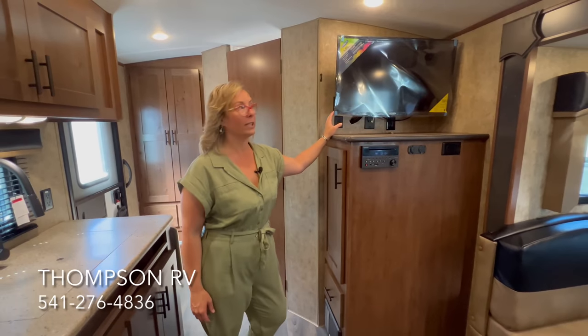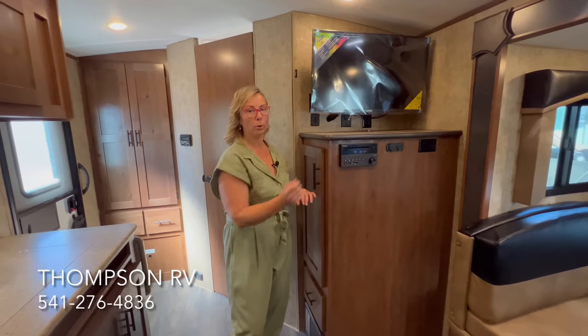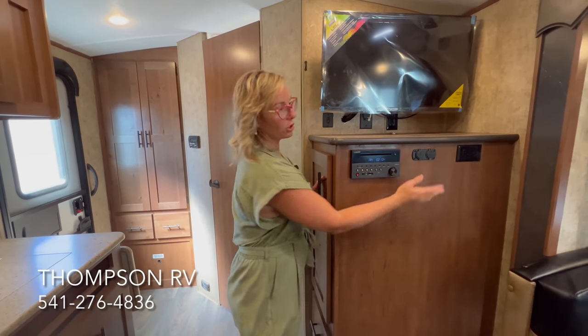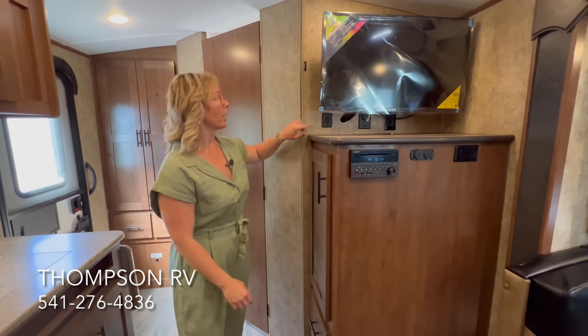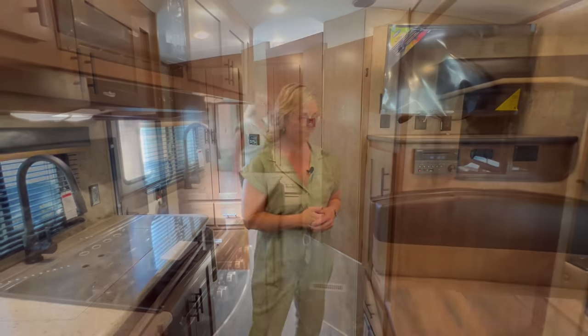There's also another pantry area and drawer near the entertainment center. The Jensen 12-volt 32-inch LED flat screen TV is on a swing arm so you can angle it toward the dinette. It includes a CD/DVD player and Bluetooth so you can connect your phone. Outside speakers let you listen to music under the awning. There's also a 12-volt USB port, 12-volt outlet, 110 outlets, cable and satellite hookup, and a switch for the Winegard 360 Plus antenna, which supports an optional gateway router for WiFi.